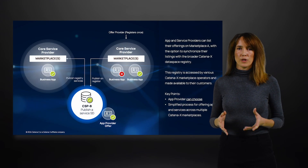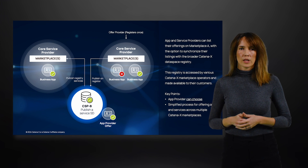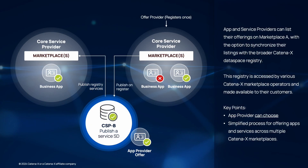Moving ahead to Scenario 2, we look at marketplaces and how those could be covered. We validated the idea and benefits of the multi-opco approach for marketplaces. A customer does not need to have an active registration with each operator, and neither does an app or service provider. Instead, app and service providers can register their offers in a Catena-X association registry — similar to what was just explained. The operator would easily call the registry and offer those offers on their marketplace, ensuring a wide range of offers can be made available for customers.